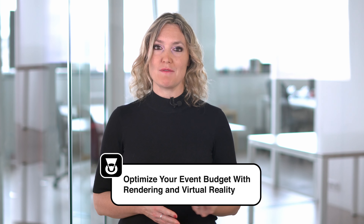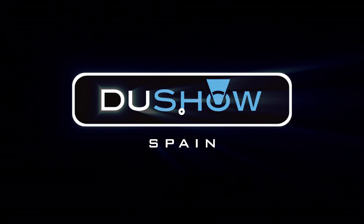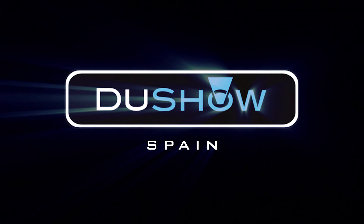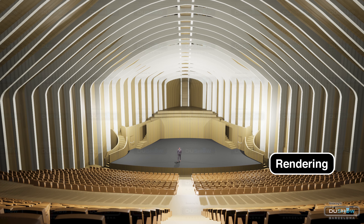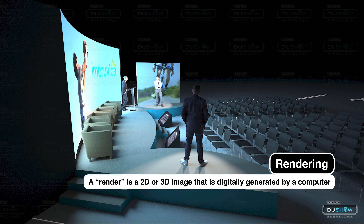Rendering and virtual reality bring countless benefits to events. A little known secret is that using these tools can mean major savings when it comes to the cost and effort of organizing an event. In this video we'll cover what exactly rendering is, what virtual reality brings to events, and how it can help you with their production. Let's jump right in.